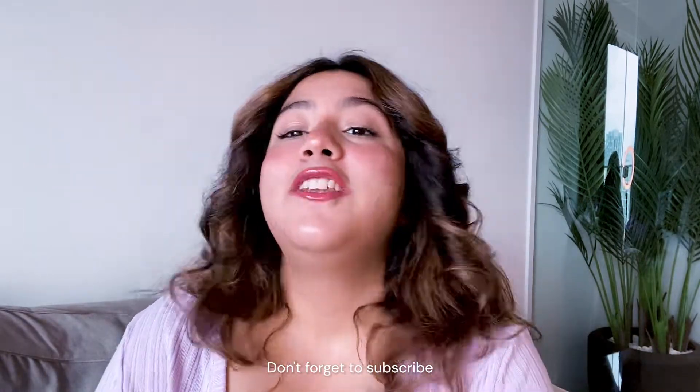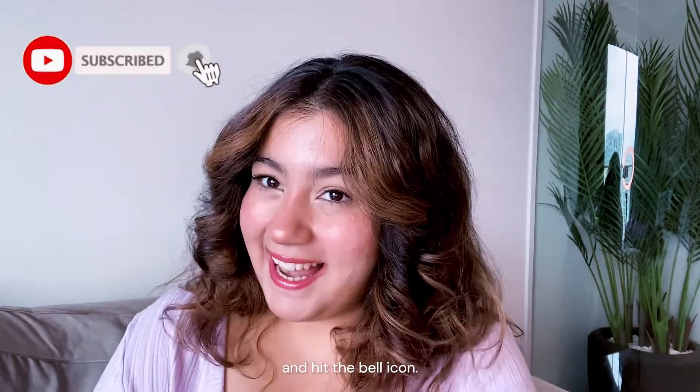Before moving ahead, don't forget to subscribe to our YouTube channel and hit the bell icon.